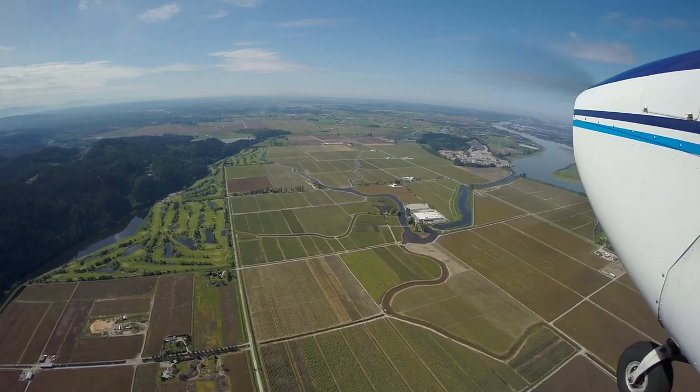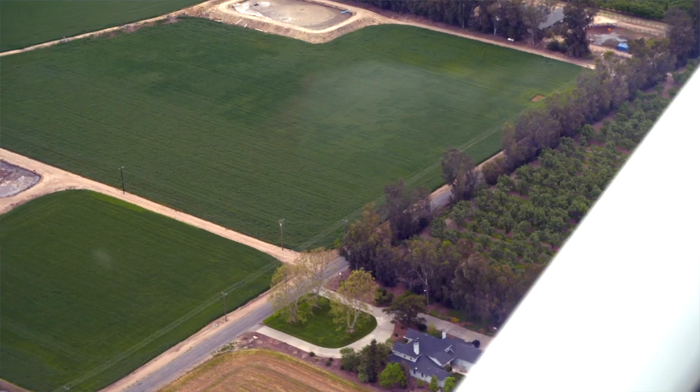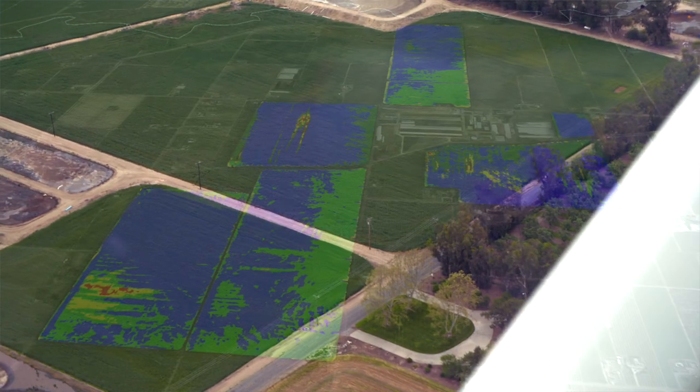What the aerial imagery allowed us to do was it allowed us to pinpoint areas in our field where water wasn't being distributed efficiently.